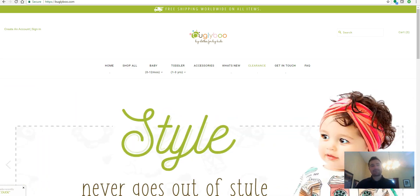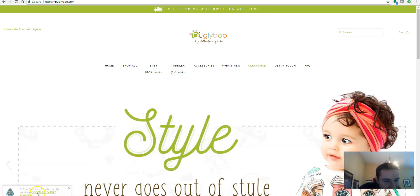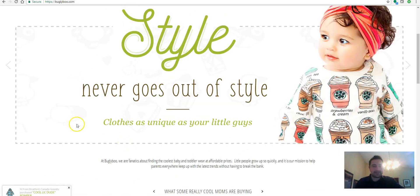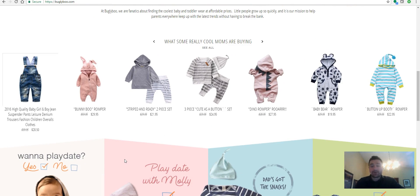I'll show you some of the techniques. This is a new website we just launched for Buglyboo. Since it is one of our customers, please go ahead and purchase your baby clothing from here — that would help our customer for sure. Some of the things we're doing here: there's this little pop-up, it's hard to read, but it says 'M from Stratford, Canada, recently purchased Cool Little Dude.' There are these little pop-ups on the side, and as you're browsing you'll see these notifications of people who have recently purchased from the website.